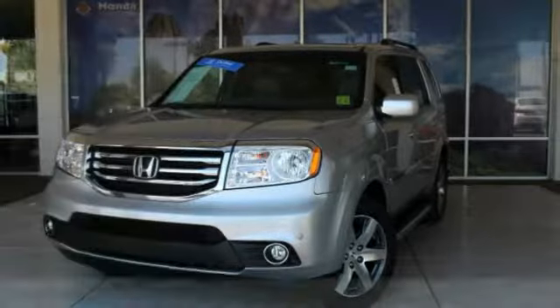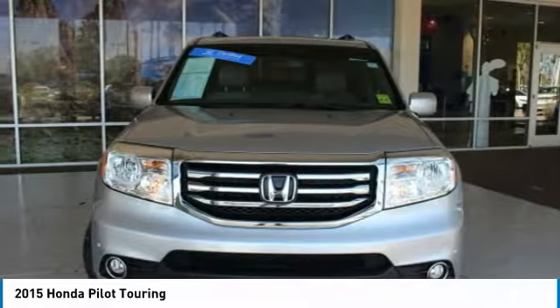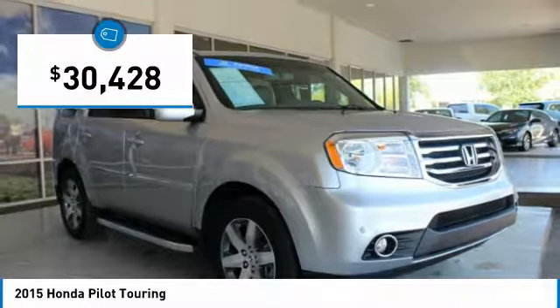Come test drive the 2015 Pilot. Optimal utility. Indulgent interior. Powerful performer. You'll be ready for almost anything in the Honda Pilot, and it is priced below $35,000.